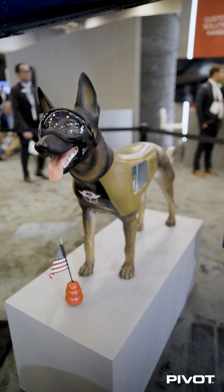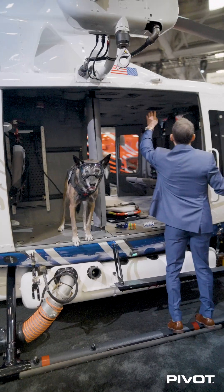TORC here has the world record for the most amount of flights for a K9. How cool is that?